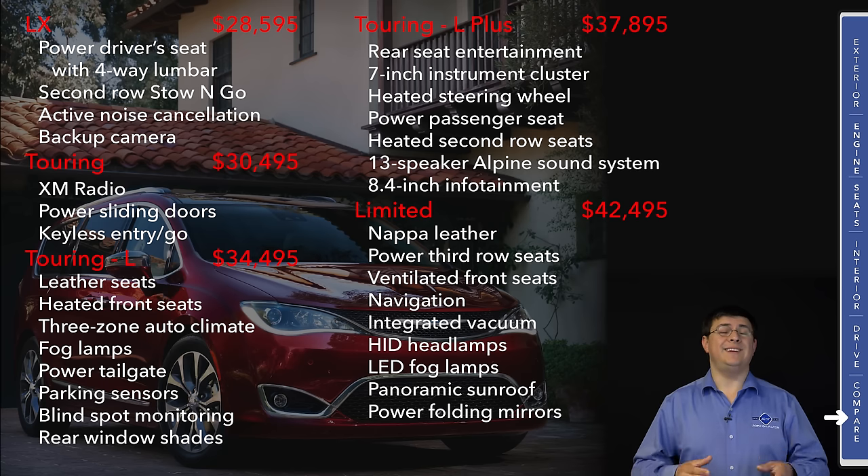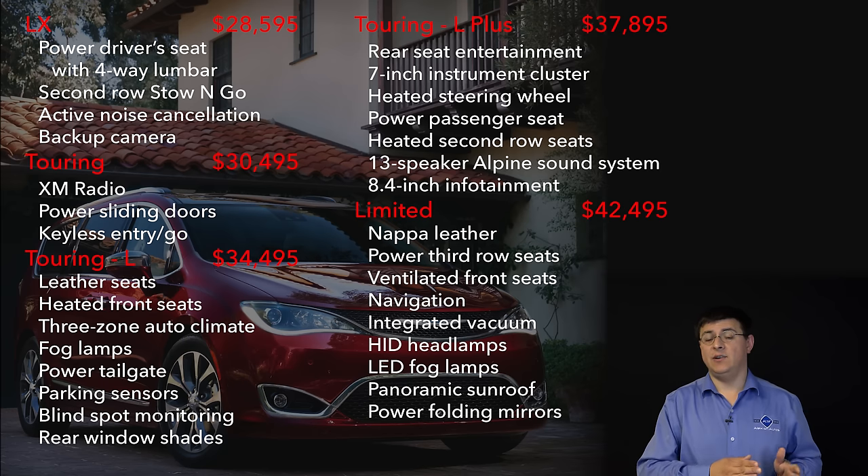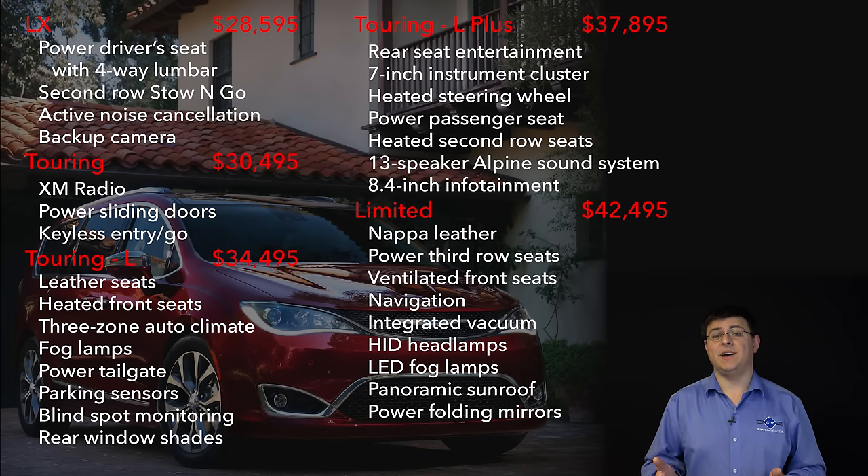The 2017 Pacifica starts at $28,595. That's certainly more expensive than the 2016 Town & Country it replaces, and significantly more expensive than the Dodge Grand Caravan, which is continuing to live on for 2017. Chrysler hasn't really said anything about how long the Grand Caravan will continue to live on, nor whether it will be replaced with a Chrysler Pacifica-derived minivan at some future date. Because Chrysler's manufacturing line is very flexible and can produce both the old and new minivans at the same time in the same factory, it really could live on as the discount minivan alternative. Although the base price is certainly up for 2017, the level of standard equipment in the base model is also significantly improved. All models get a power driver's seat with power four-way adjustable lumbar support, making this the most adjustable driver's seat in this segment. All models also come standard with the second-row Stow-and-Go seats.